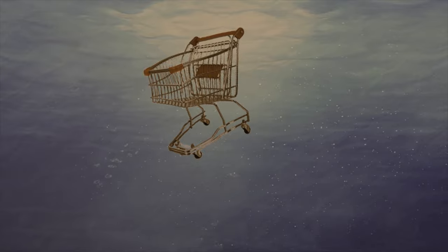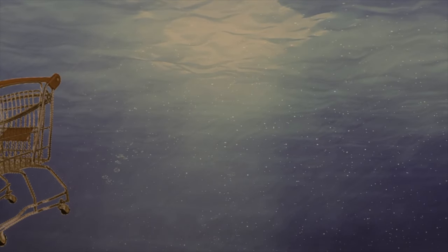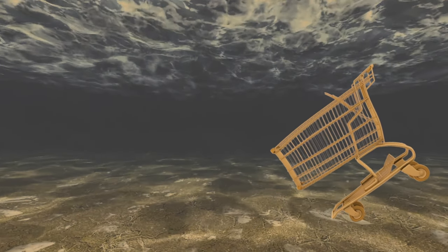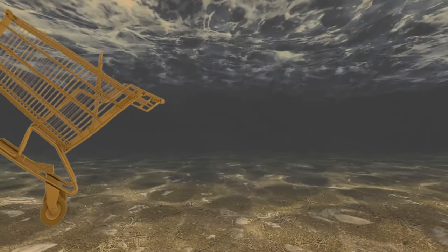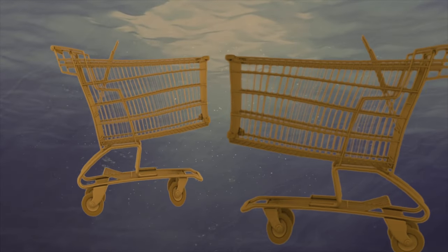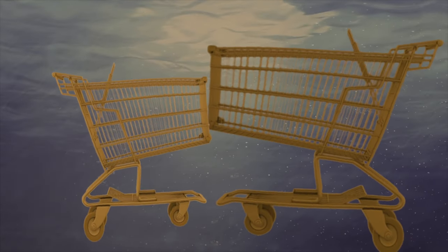Soon it's not long before our patience is rewarded. It's a shopping trolley. These placid creatures are seen in many numbers in the Wandsbeck. This one is looking for a mate. Today it's in luck. A female scouring the deck for food catches its attention, and it won't be long before the male is inserting its chain into the female's rusting coin slot.